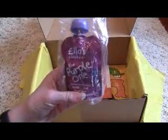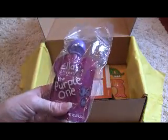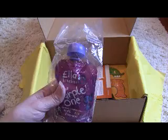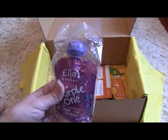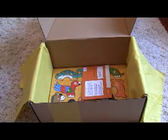The next item is an Ellis Kitchen pouch — the purple one. I'm really glad we got this. These are about $1.75 for the little pouches. I know some boxes got a bigger box of cookies or Ellis Fingers, but my son really doesn't like those at all and he loves pouches, so this will definitely be used.